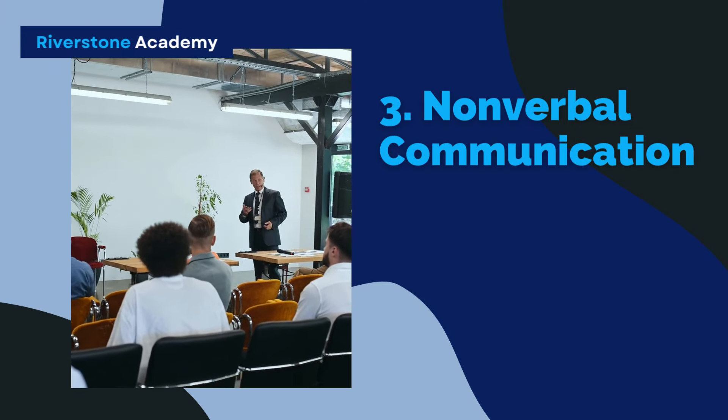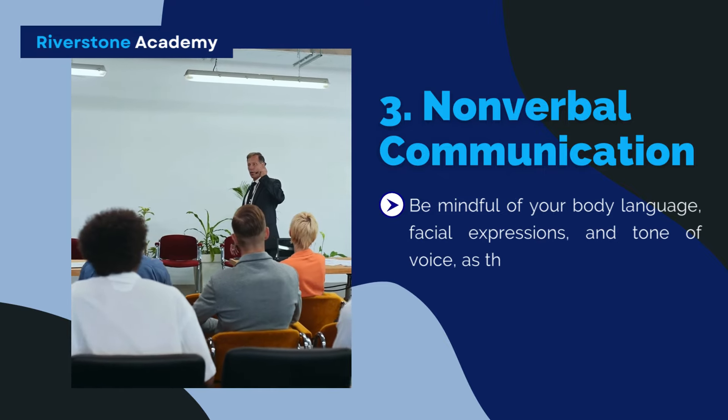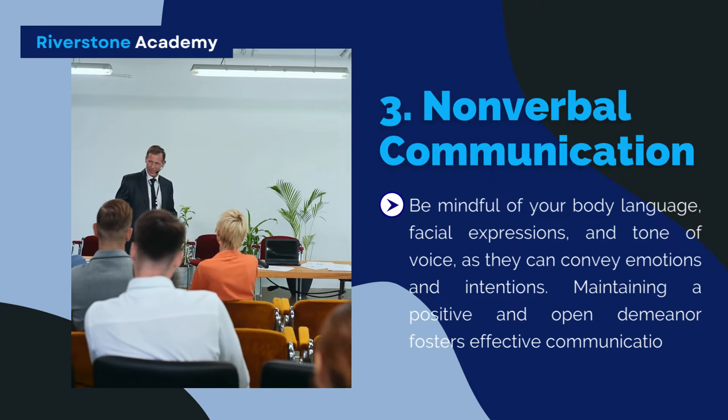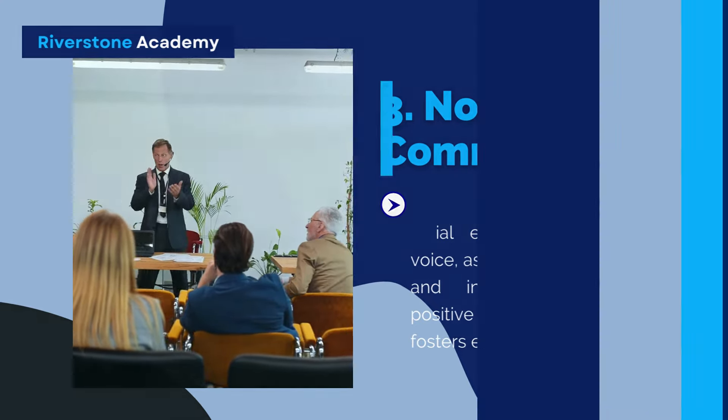Strategy 3: Nonverbal Communication. Be mindful of your body language, facial expressions, and tone of voice, as they can convey emotions and intentions. Maintaining a positive and open demeanor fosters effective communication.